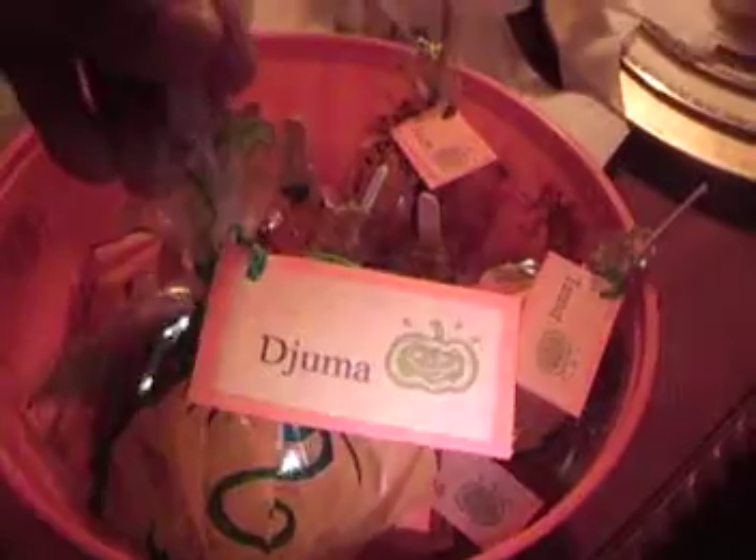Hi there, this is Scrapping Like a Lady. I just want to show you the delicious treats that I made for Logan's class today. I have some personalized candy apples.